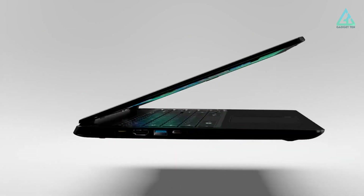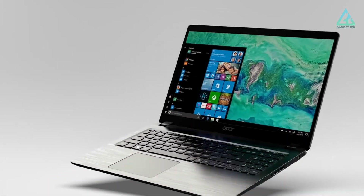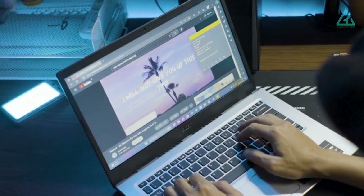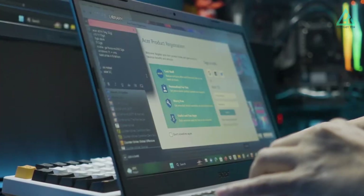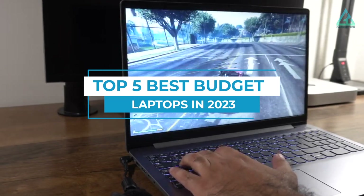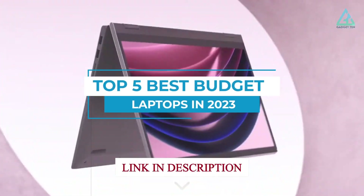For many years, laptops seemed prohibitively expensive, but no longer. In 2023, there are plenty of top-quality laptops available for under $500. We're here to help you find the one that's right for you. So let's dive in and explore the top 5 best budget laptops in 2023.